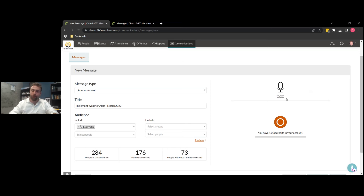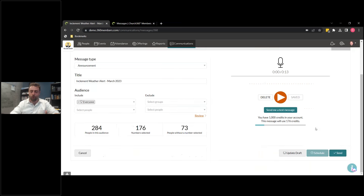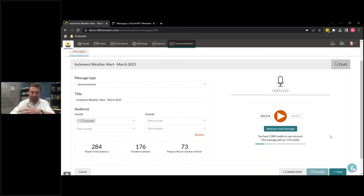So how do you record your voice message? You click this big red button right here, and you will see that we are recording. Hopefully you can still hear me through this. I'm recording this message — I'm going to hit stop, then hit save. You're seeing that it's encoding and saving it to the system. Now I can either send myself a test message, or go ahead and schedule or send it.